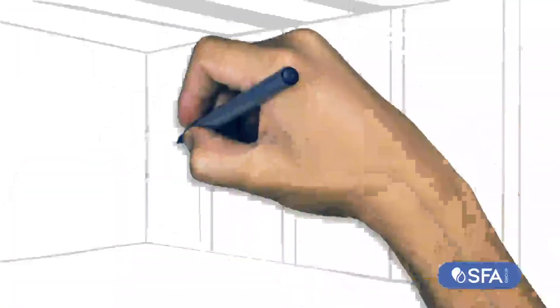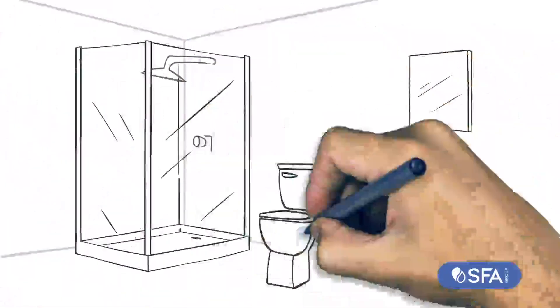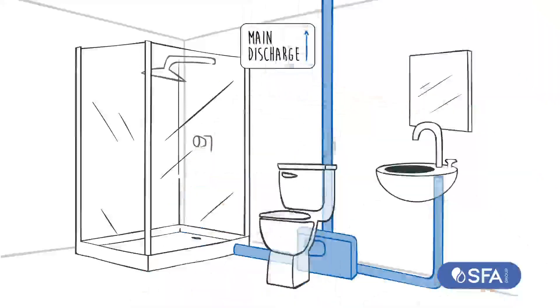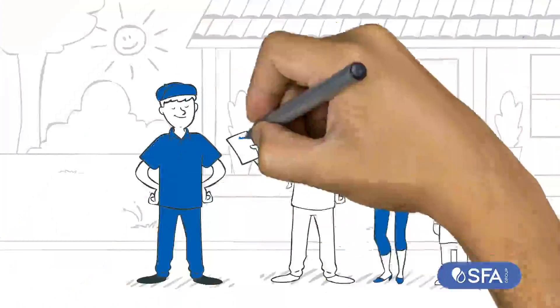Inside, the outdated installer is having a hard time breaking concrete and makes a big mess. Meanwhile, our installer positions the Saniflo system, brings the drain pipes in and connects it to the main discharge. And that's it. No jackhammer, no mess, no dust, no noise. The job is done, no surprises.